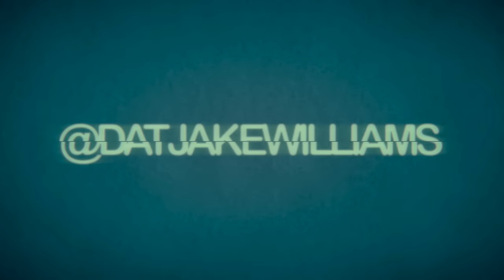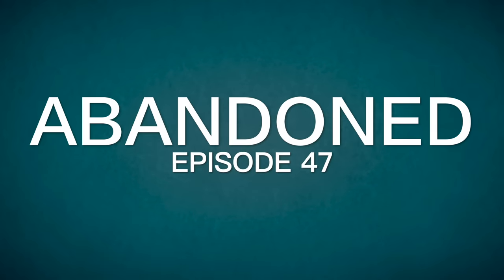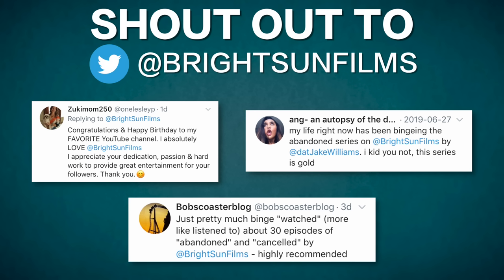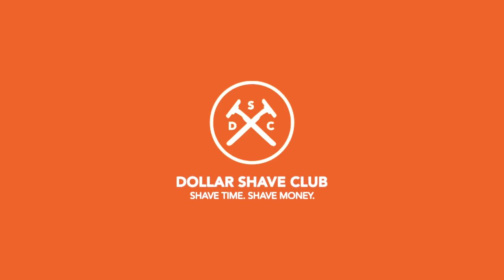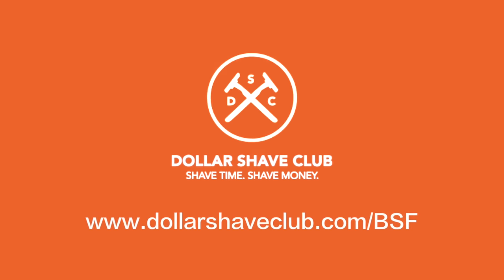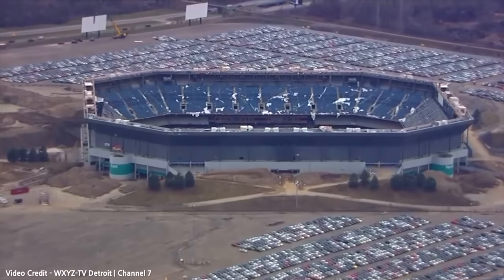What's up guys, my name is Jake and welcome to Abandoned, episode 47. This is the show where we talk about some of the most interesting abandoned places in the world. This episode is brought to you by Dollar Shave Club — go to dollarshaveclub.com/bsf to get your starter kit for just five dollars.